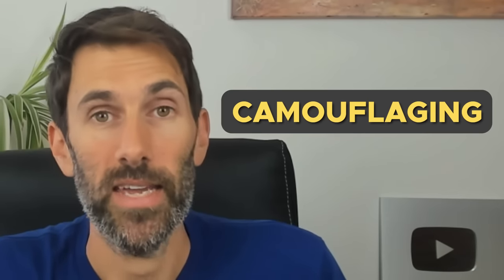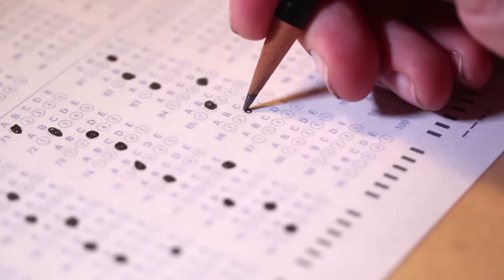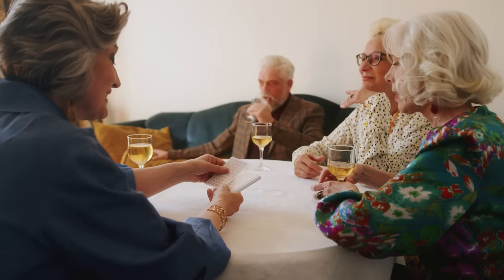So what camouflaging looks like is blending into the background so as not to draw any undue attention to yourself. It looks like Bs and Cs at school. It looks like stereotypical interests based on your age, gender and culture. It looks like being pleasant and non-threatening, being small and polite and nice, and just boring enough for no one to really probe any further. If you achieve just the right level of conformity in how you dress and how you behave, then you'll essentially fly under the radar. People will see you but not really notice you. It will look like you're being included, even though that's only superficial and you're actually not building strong social connections.